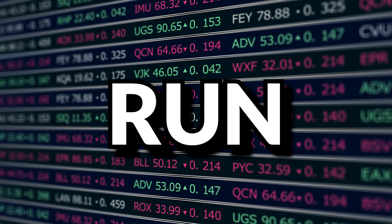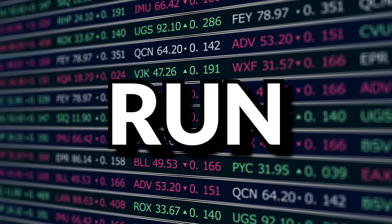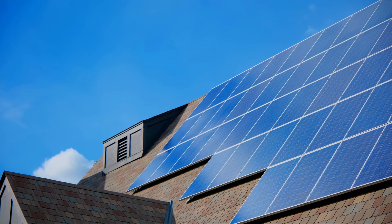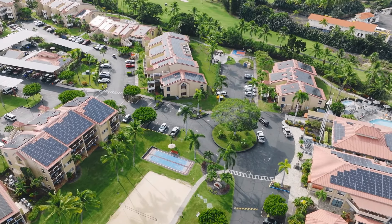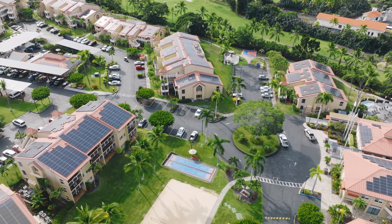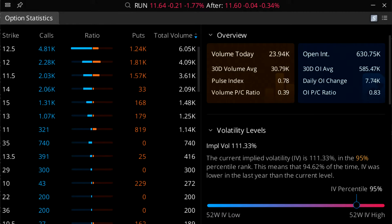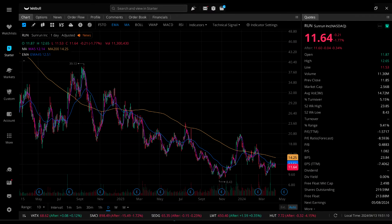Next up is Sunrun Inc., ticker symbol RUN — a home solar, battery storage, and energy services company that designs, develops, installs, sells, owns, and maintains residential solar energy systems in the U.S. They currently pay no dividends and are currently losing money. Their IV is 111.33%, a 95th percentile IV. Looking at the daily chart, they have been steadily trending down for quite a while now.